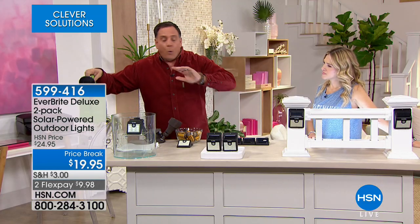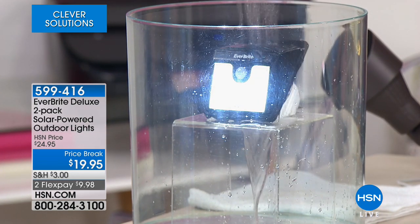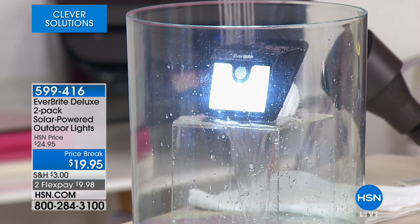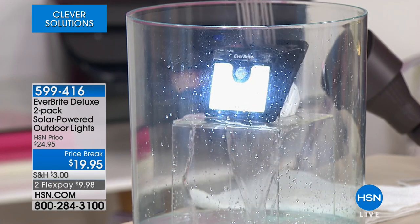People always ask: where I live it rains, it snows — what about that? I can pour water on it. They're weather resistant. Don't dunk or submerge them, but if they're outside and hit by rain or snow, it's clearly not going to damage them. They're very, very resilient.